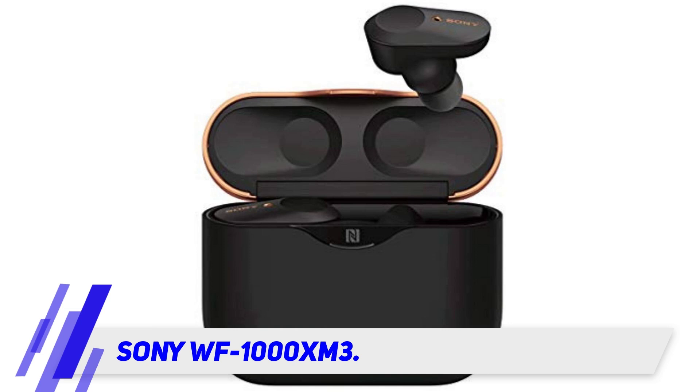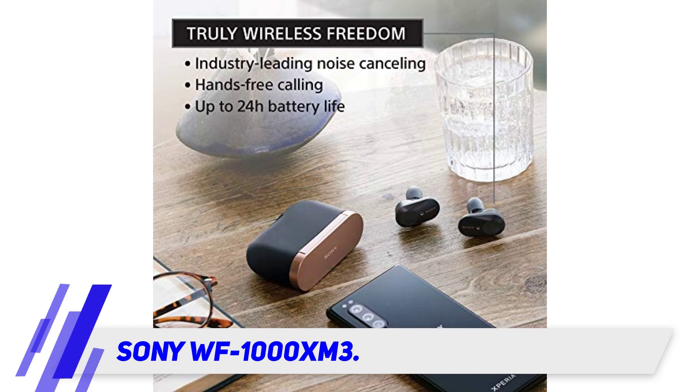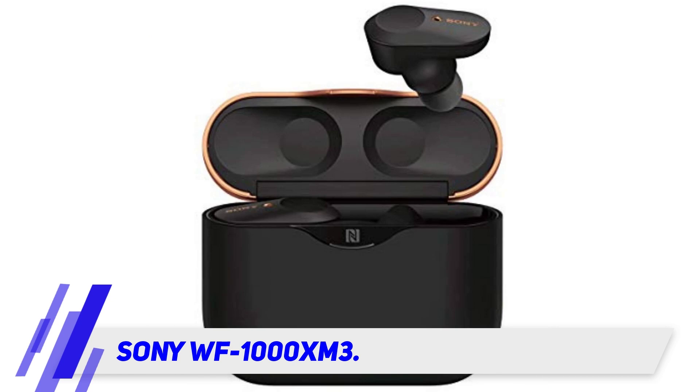Tap controls and smart sensors take in the external environment and adjust your sound accordingly. These earbuds take care of your business and entertainment with ease, including hands-free calling.